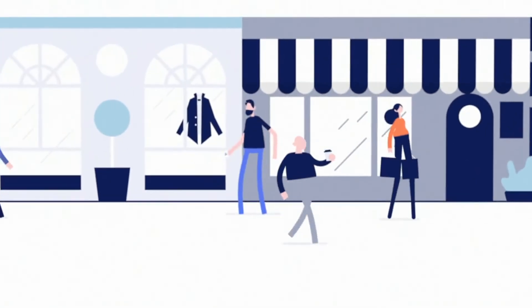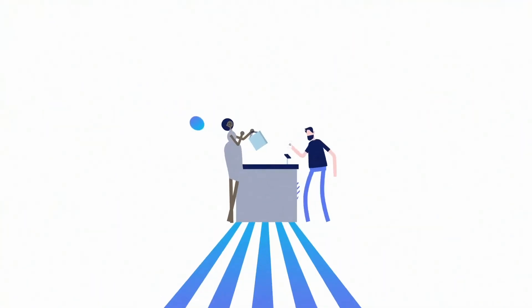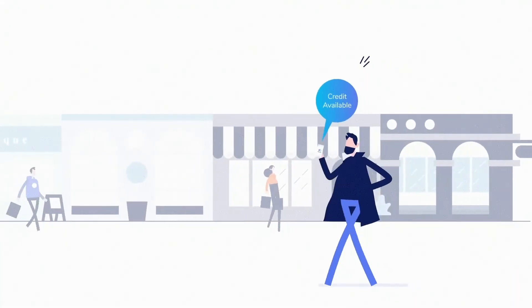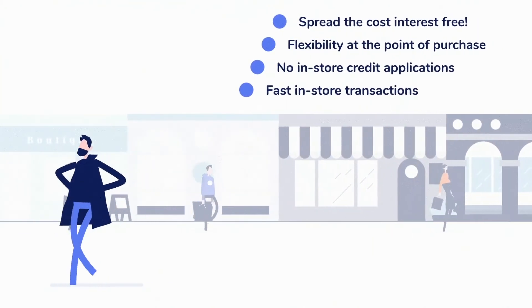You select the repayment period for each of your purchases, then App2Pay automatically collects repayments, just like a loan. As repayments are received, your credit becomes available again to make new purchases. Spend it like a credit card, repay it like a loan. Apply online today.